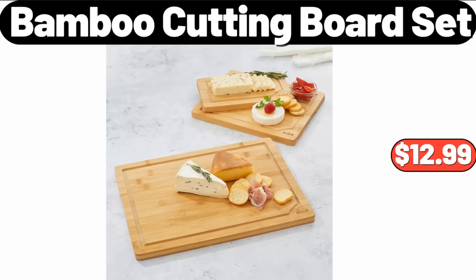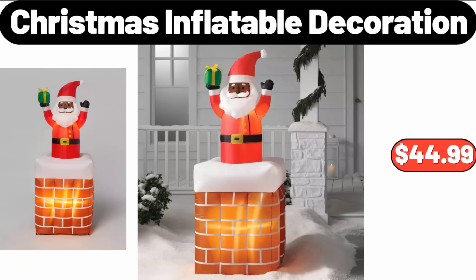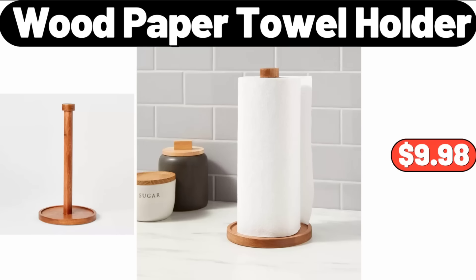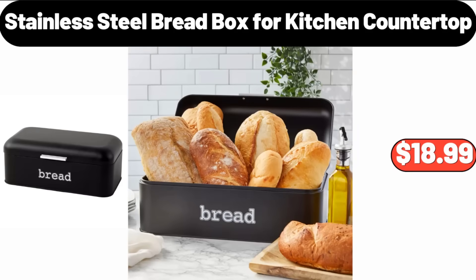Bamboo Cutting Board Set, $12.99. Christmas Inflatable Decoration, $44.99. Nonstick Ceramic Coated Aluminum Fry Pan, $16.99. Wood Paper Towel Holder, $9.98. Stainless Steel Bread Box for Kitchen Countertop, $18.99.